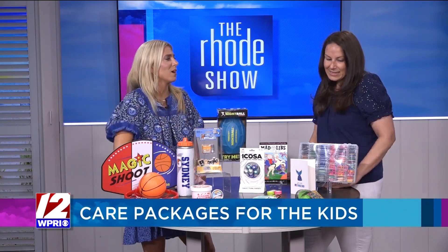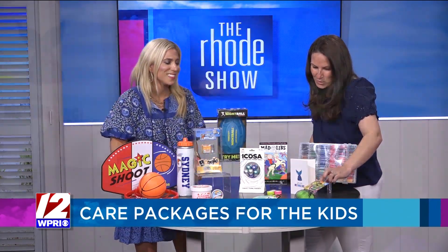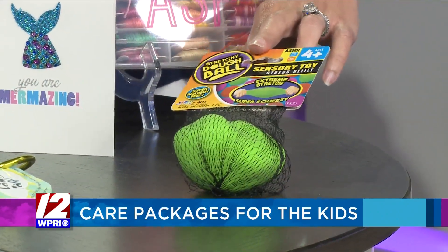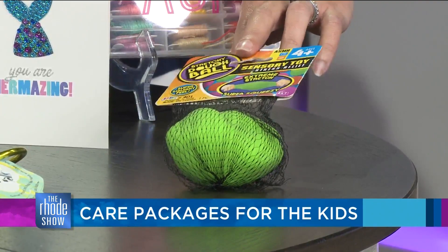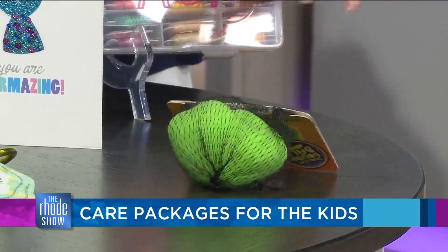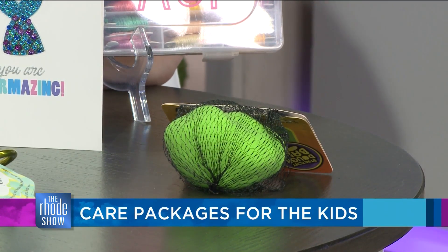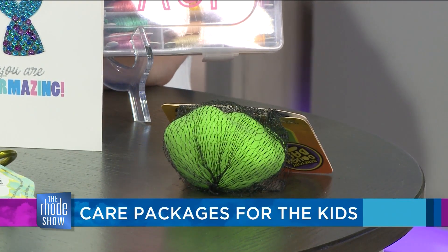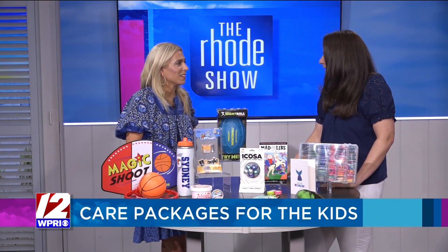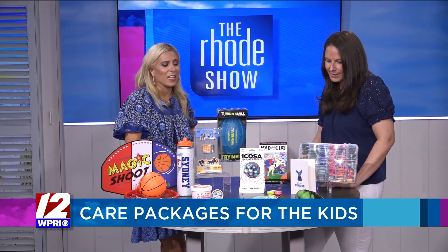And the last item — we were playing with this before we came on air. It's one of those sensory balls; it can't pop, and it makes that ASMR noise the kids are into in those videos. The reason I like this one so much is that at nighttime, that's kind of the time when kids miss home a little bit. It's a nice one to help keep them calm while they're getting ready for bed — just something to fidget with and it's relaxing.